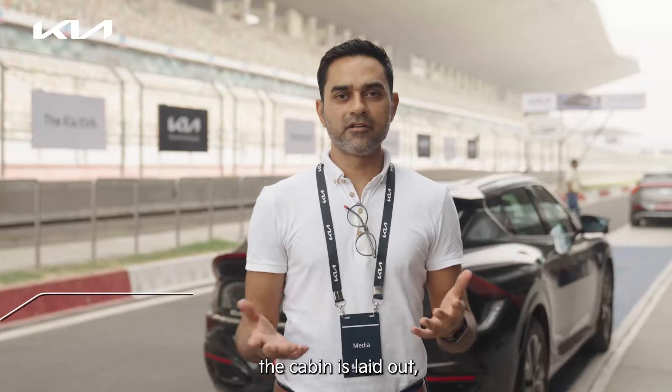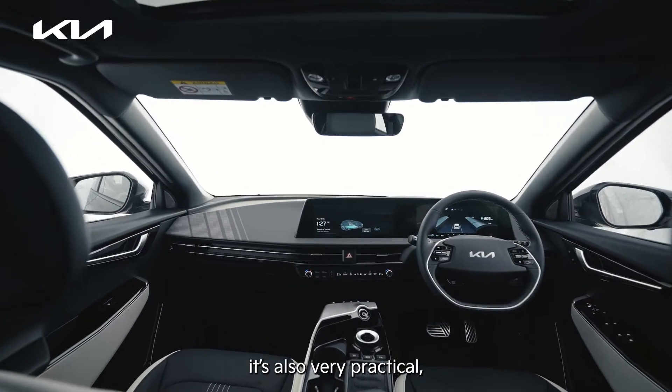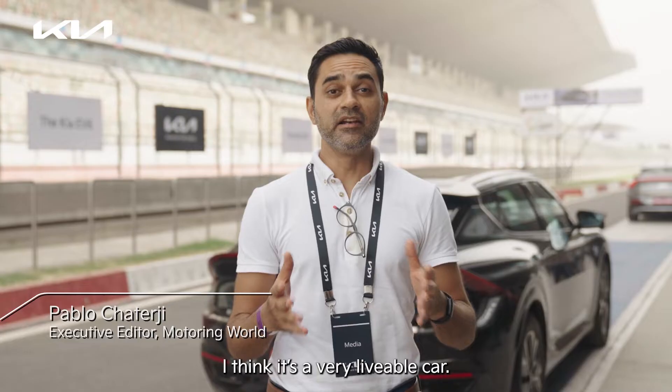I like the way the cabin is laid out. Everything falls easily to hand. It's very roomy. It's also very practical. Lots of very useful storage spaces in different places. I think it's a very livable cabin.